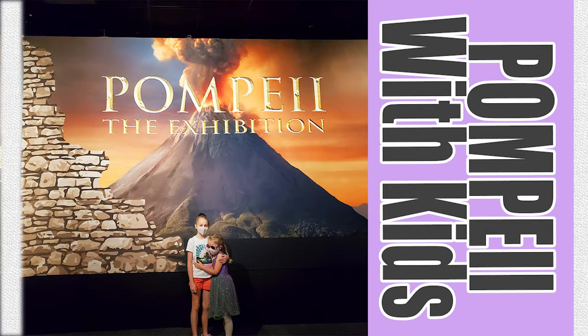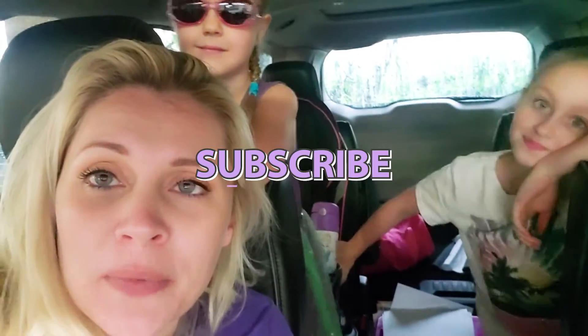Hi! We're so excited to go into the museum but we have to wait for a little bit. Today we are going to head into the Houston Museum of Natural Science and check out the Traveling Pompeii exhibit. Before we go any further, please scroll down, hit the big red subscribe button, turn on the bell for notifications, and give this video a thumbs up!